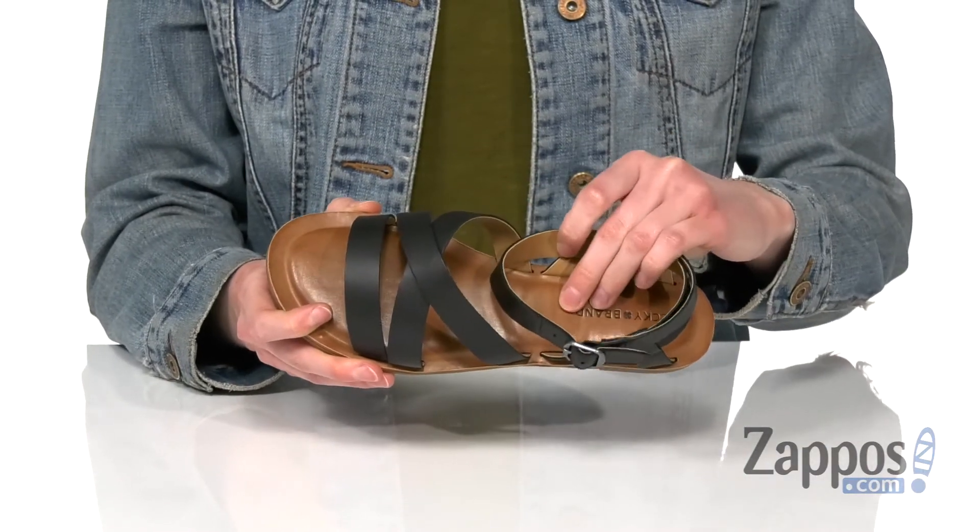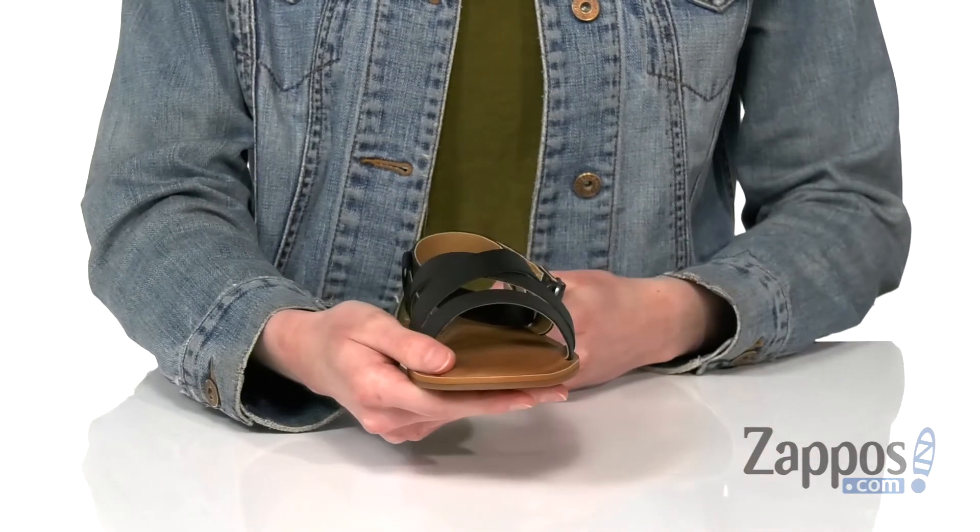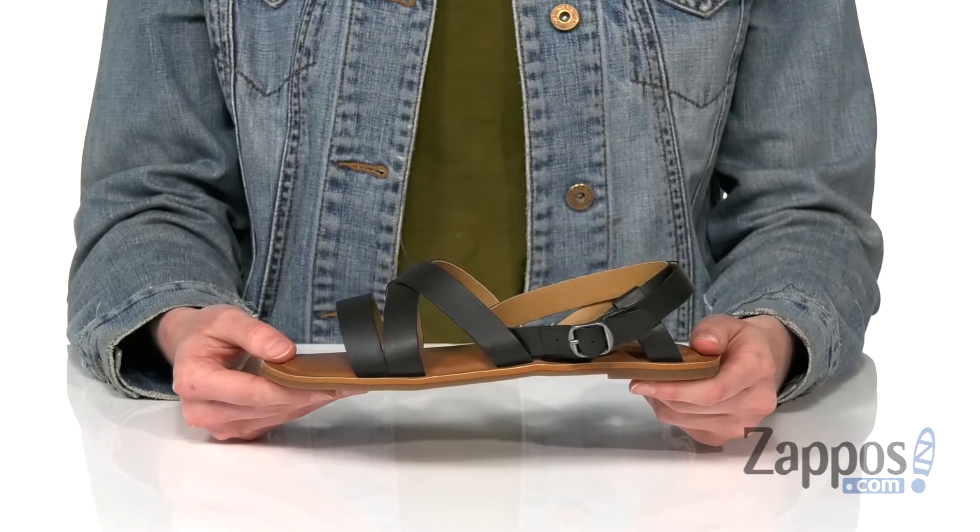Inside, smooth lining underneath those straps and all through the cushioned footbed. Pair these with a white little dress and they're gonna look so cute this summer. Let your little one express their trendy side with these sandals from Lucky Brand Kids.